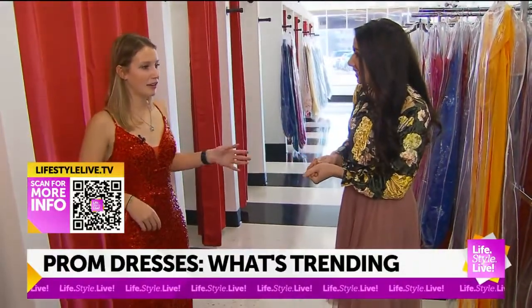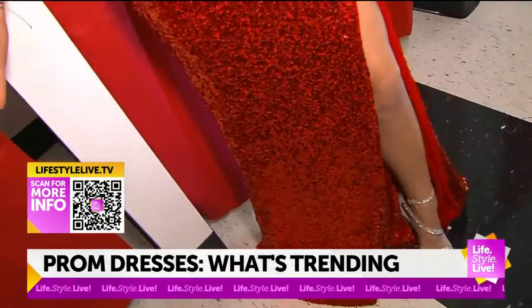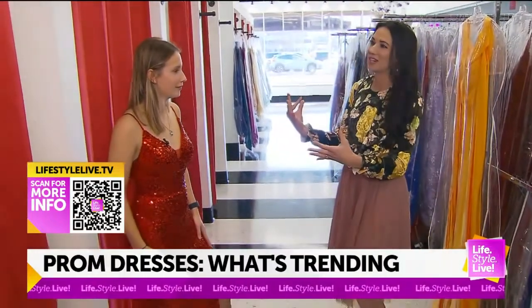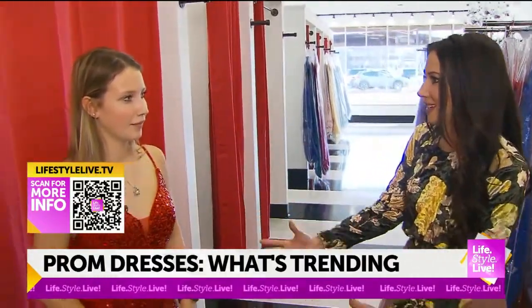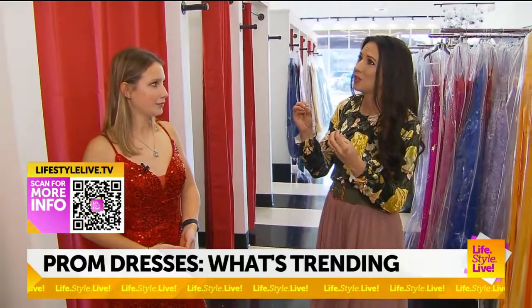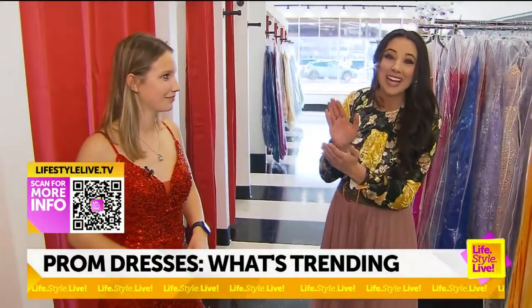Did you have an idea of what you wanted? I came in here with red in mind and I knew I wanted the slit. I fell in love with it — it's beautiful and it fits so perfectly. Tell me how important it is to find the dress that says 'me.' I feel like it's important just to feel yourself. I don't like putting on a show for anybody else. I want to put me first — I want to make myself look the way that I want to. That's why when you look how you feel inside, it does make you feel good.